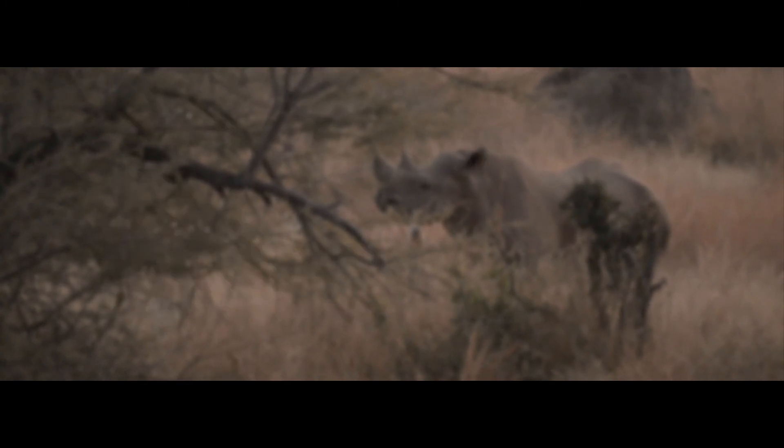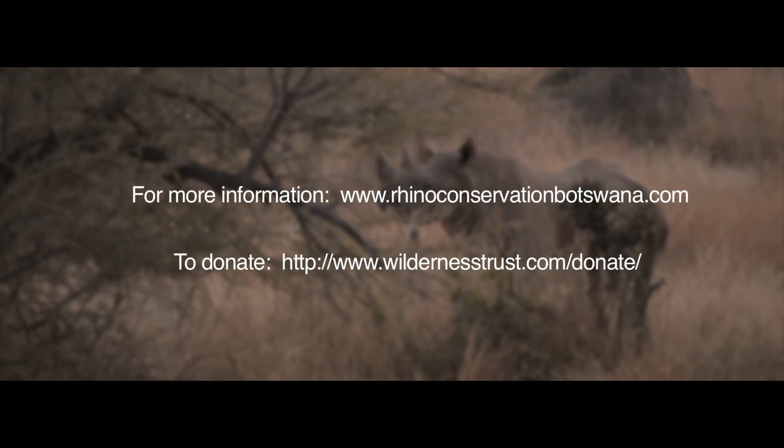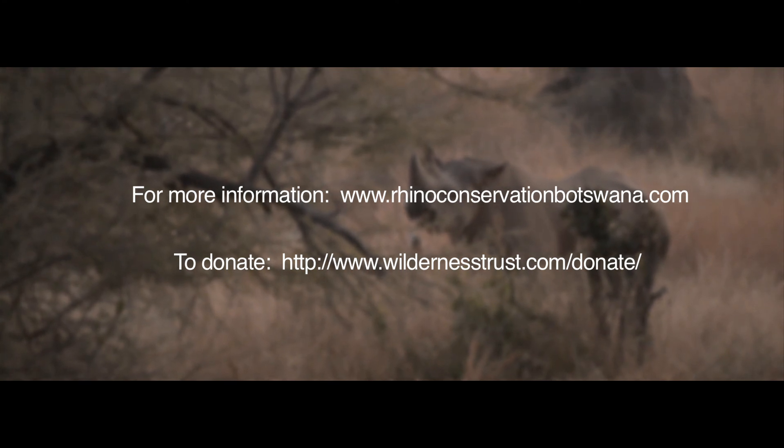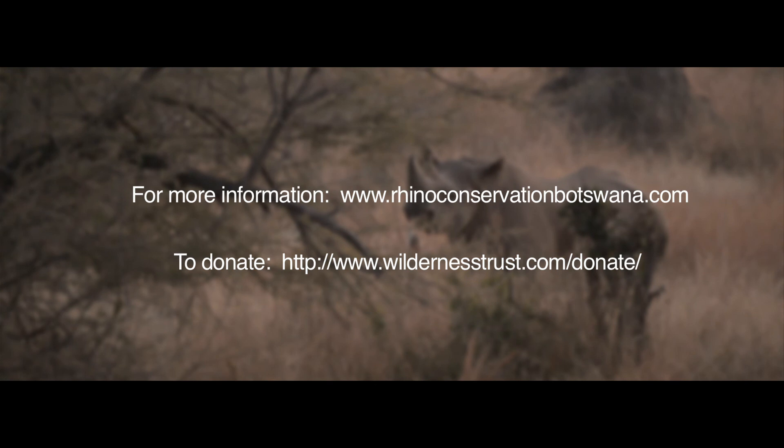This is not the end of the story. Our Botswana Rhino Conservation Project is ongoing. For more information, visit rhinoconservationbotswana.com, and to donate, visit wildernesstrust.com/donate.